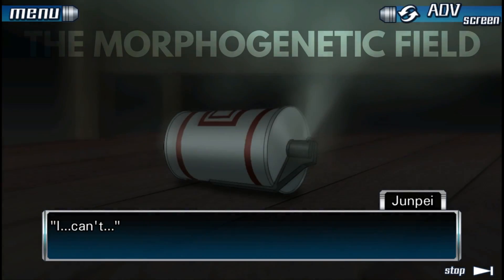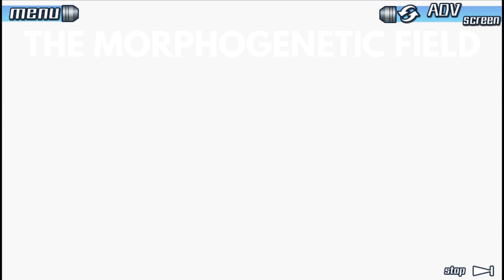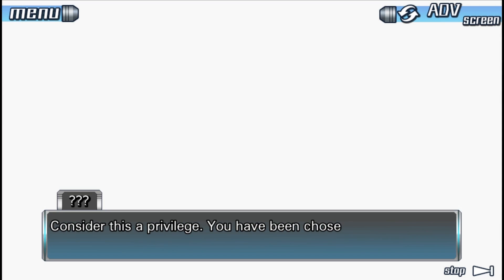The first one is the morphogenetic field. In Zero Escape, the morphogenetic field is treated as a sort of catch-all for psychic communication between people and even across time. The main character of 999, Junpei, is able to telepathically send his knowledge of the future back in time to his friend to help her solve a puzzle that saves her life.